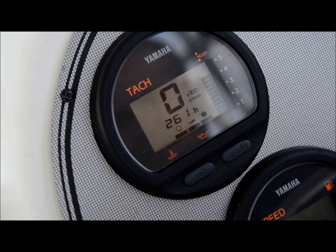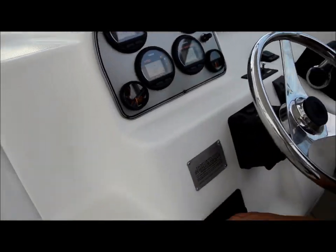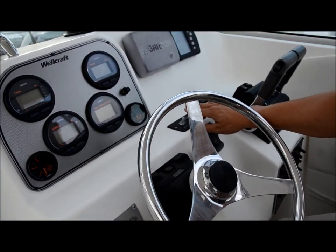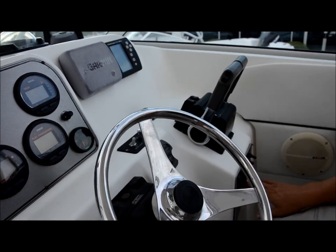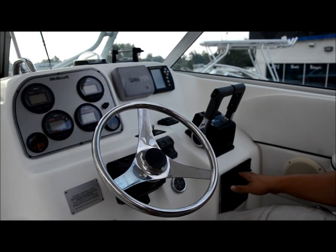You only got 261 hours on this thing — that's practically like a brand new boat. You got the windlass, you got the light up front, you got your trim tabs, and down here are all your controls for your water pump and your lights.